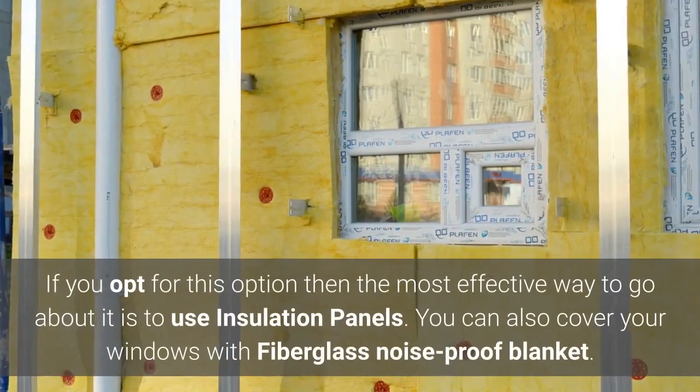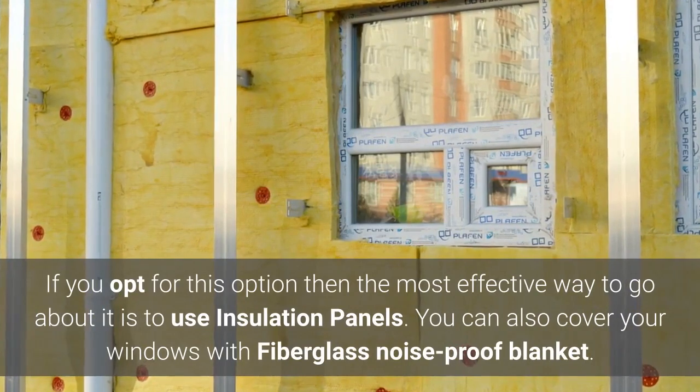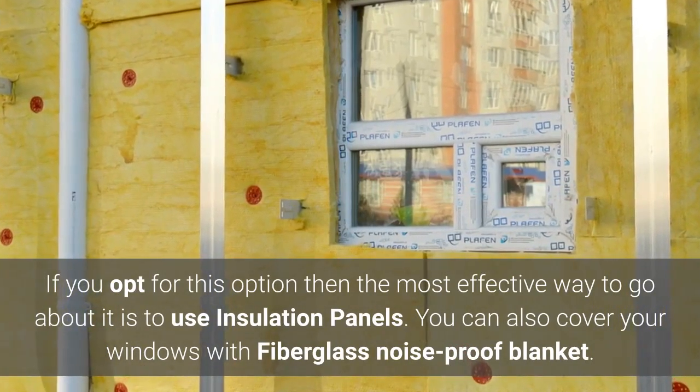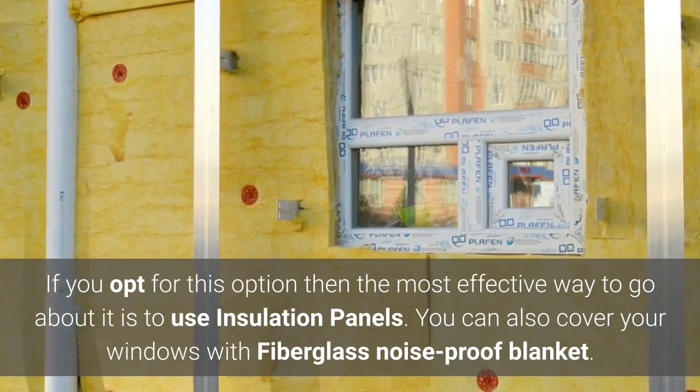If you opt for this option, the most effective way to go about it is to use insulation panels. You can also cover your windows with a fiberglass noise proof blanket.